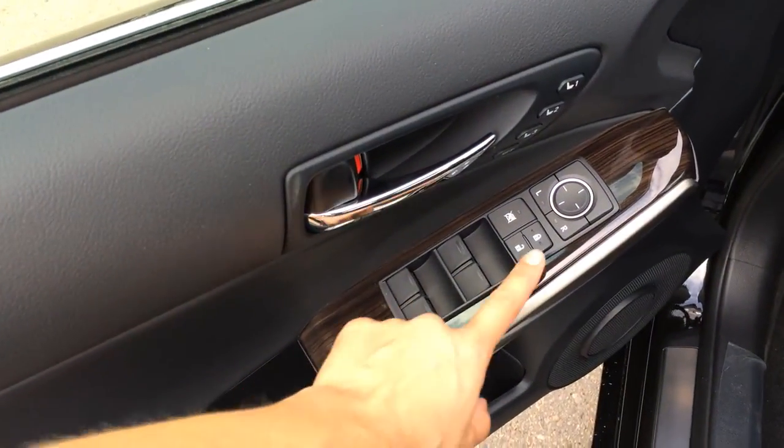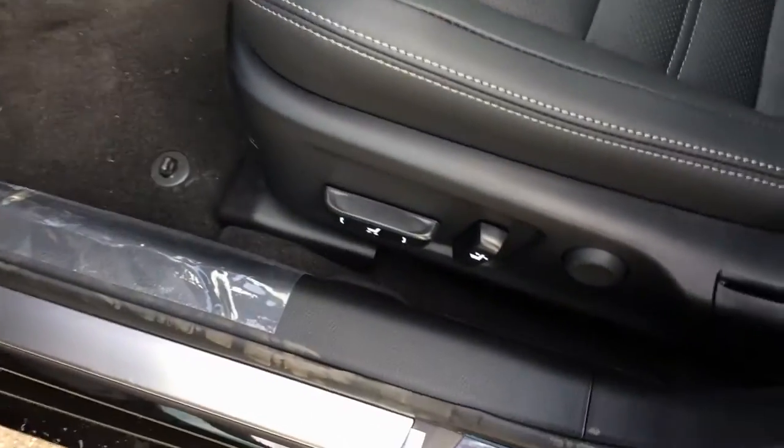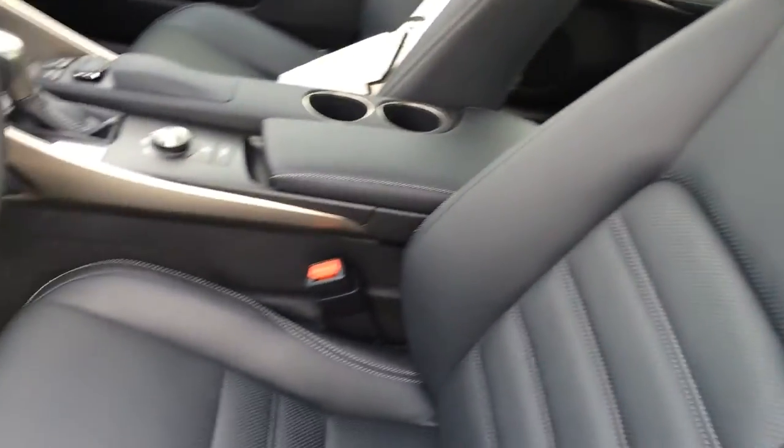So you get powered windows, locks, and side mirrors. Driver seat memory is linked to your steering wheel and side mirrors. Power adjustable front seats, driver has lumbar support. They're bucket seats so they fit you nice and snug, plus with adjustable headrests.